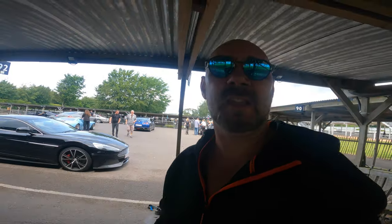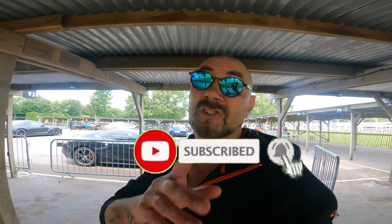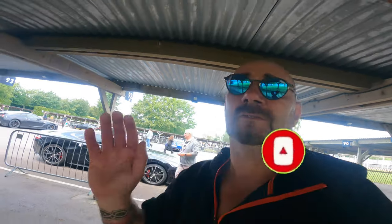Well, that's about it from Goodwood today. We hope you enjoyed the video. Do remember to hit that subscribe button and check out the other videos. We'll see you again in another video - let's go, thank you very much.